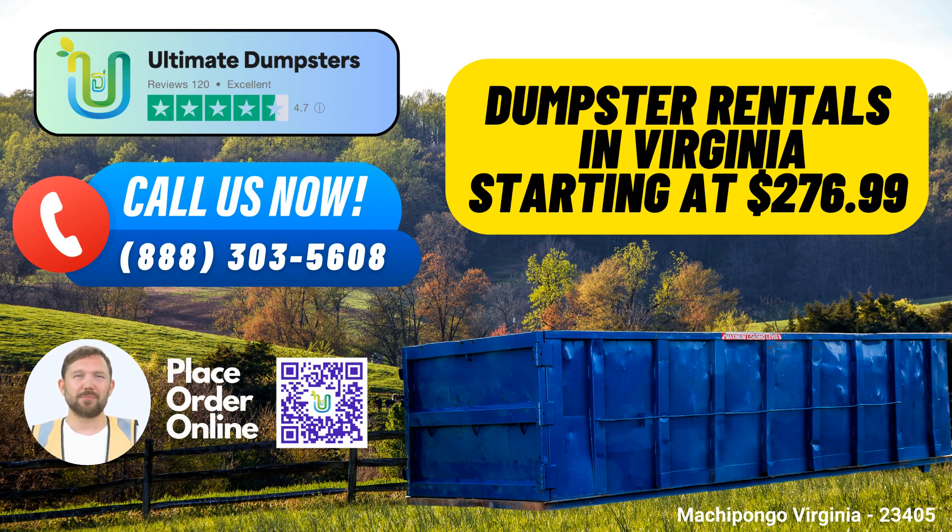To place an order with Ultimate Dumpsters, you can either call us directly or simply use the QR code provided in this video to place your order online. As an exclusive offer for our valued customers, we're currently providing a 25% discount on all dumpster rental orders placed online. Don't miss out on this fantastic deal. Get started with Ultimate Dumpsters today and experience top-notch service for all your waste management needs.